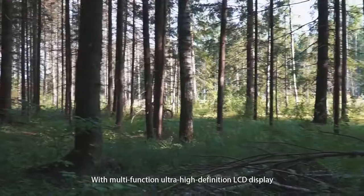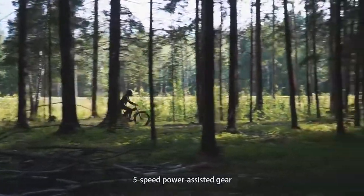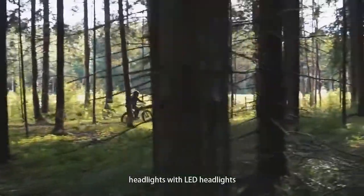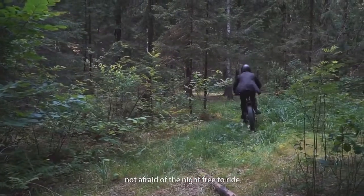With a multi-function ultra-high definition LCD display, 5-speed power-assisted gear, and LED headlights — not afraid of the night, free to ride.